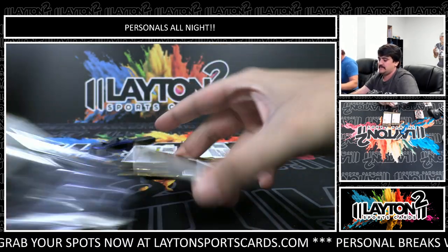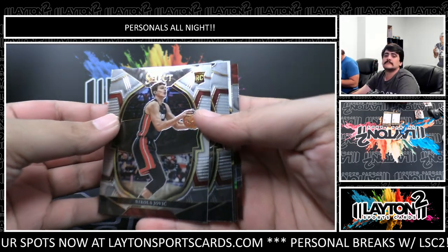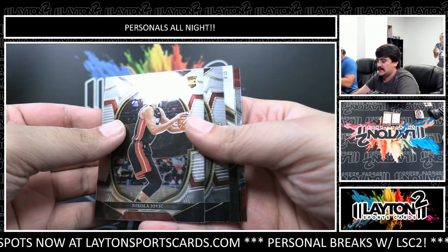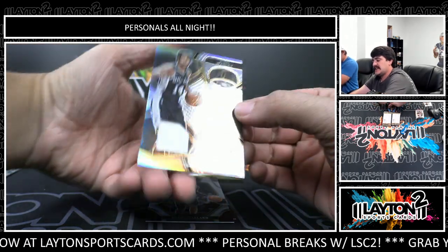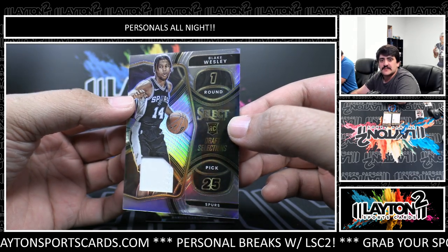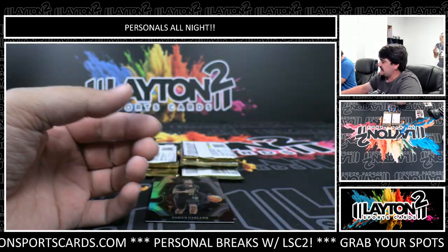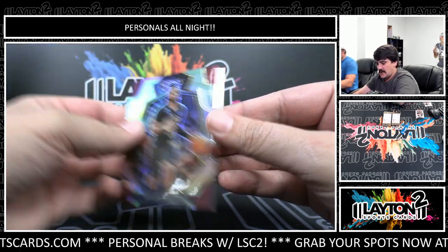I didn't realize this was the first year they put the color wheel in basketball. I didn't either - I like the color wheel a lot, color wheels are really nice. Looks like we've got a rookie jersey of Blake Wesley for the Spurs on the silver, not numbered jersey. Got a silver Darius Garland and Ty Ty Washington rookie.